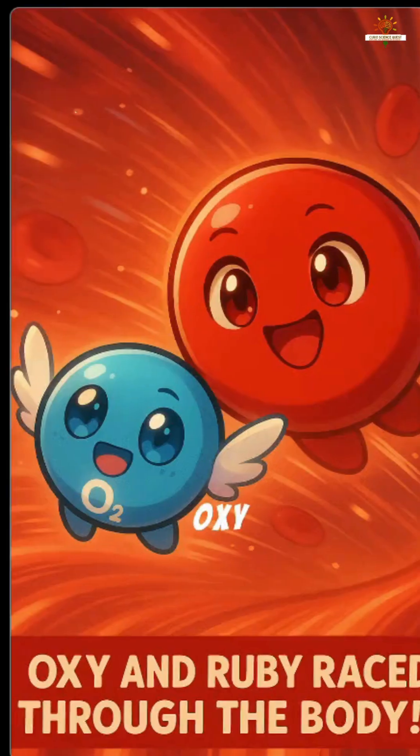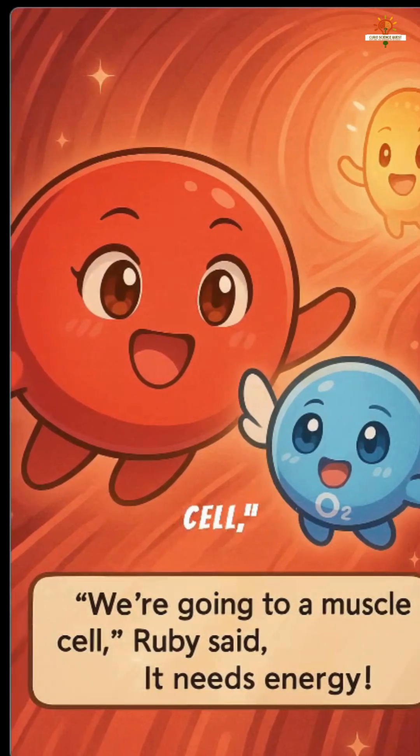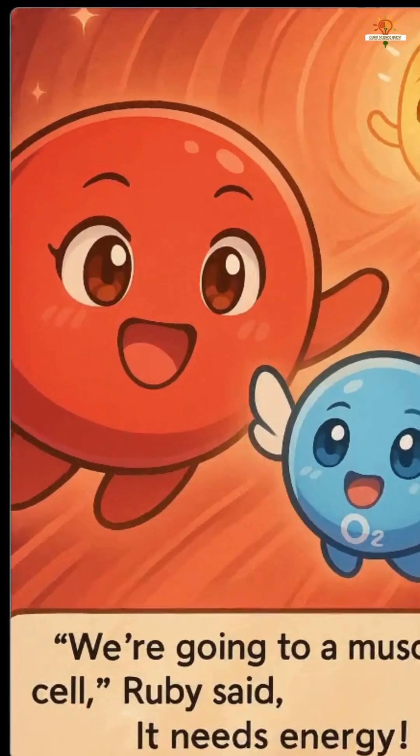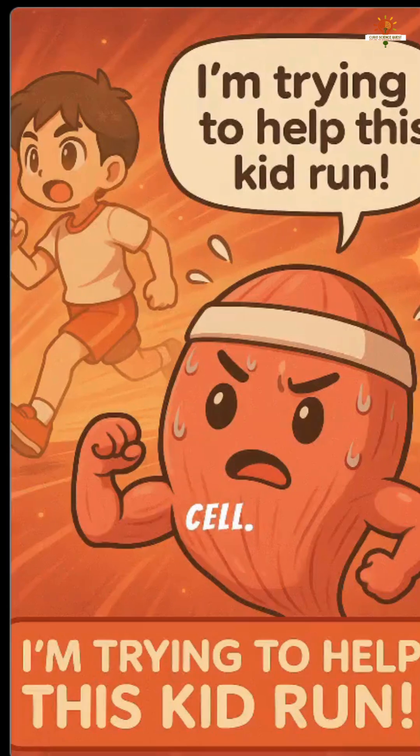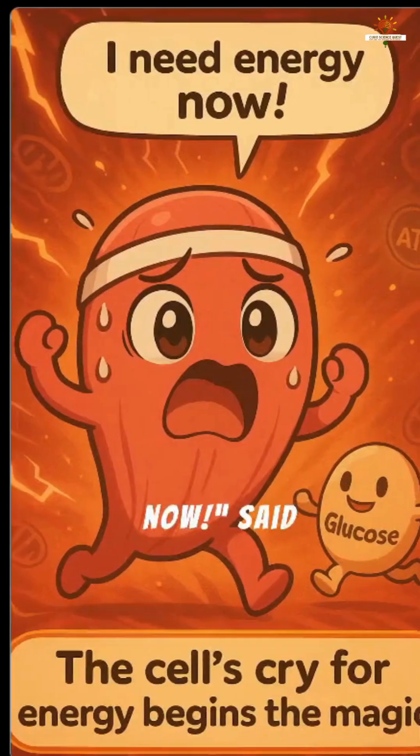A special delivery. Oxy and Ruby raced through the body. "We're going to a muscle cell," Ruby said. "It needs energy." They arrived at a tired muscle cell. "Whew, I'm trying to help this kid run. I need energy now," said the cell.